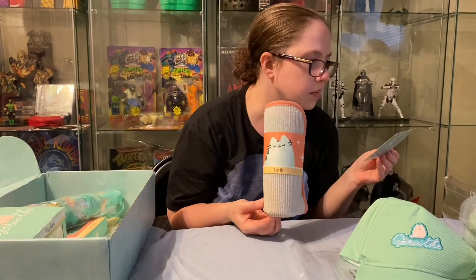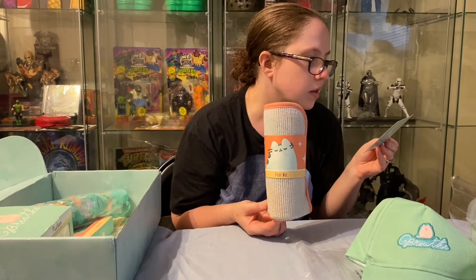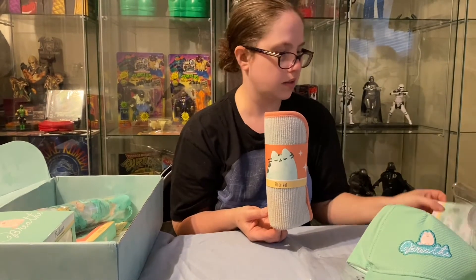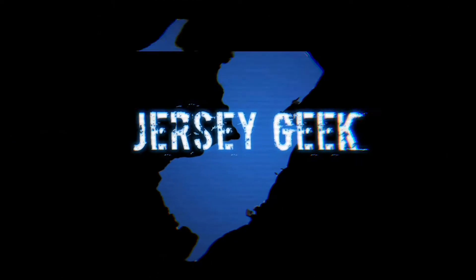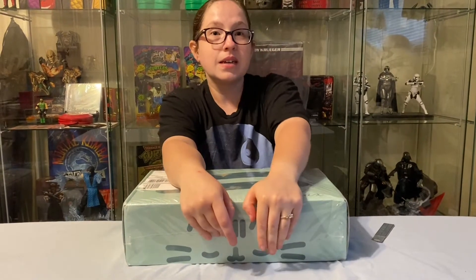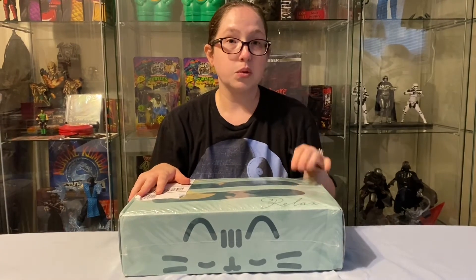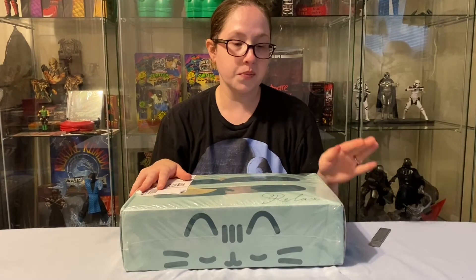Hi guys, this is Beth doing my own video this time. This is something I received in the mail — it is the Pusheen quarterly box that comes every quarter.